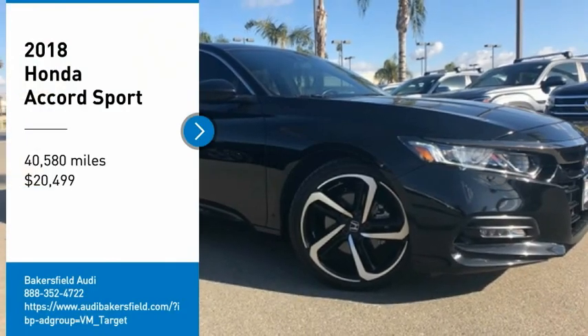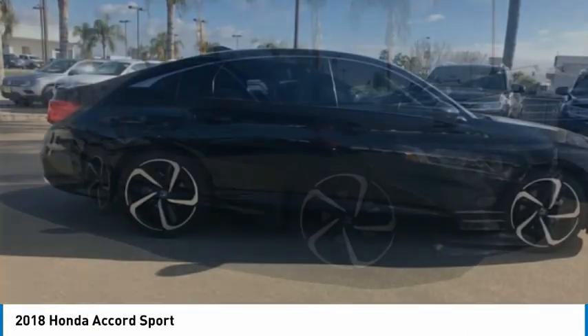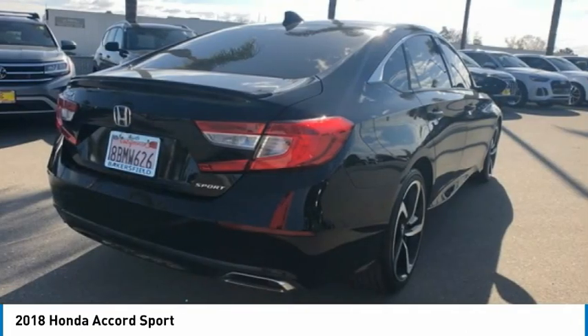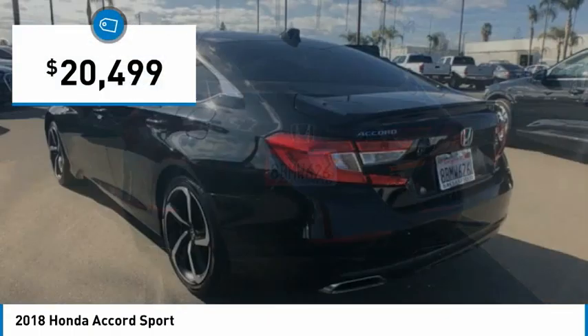Looking for the right vehicle? Check out the 2018 Accord — ingeniously simple, yet overflowing with luxury and technological creativity. All that and more in the Accord, priced below $25,000.